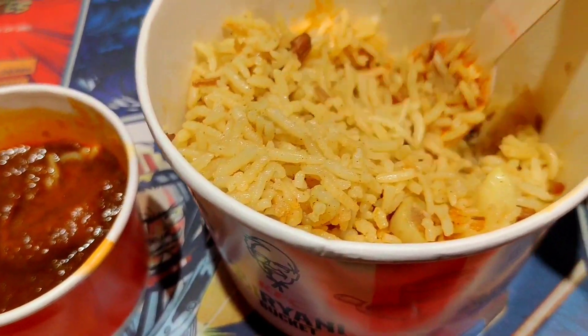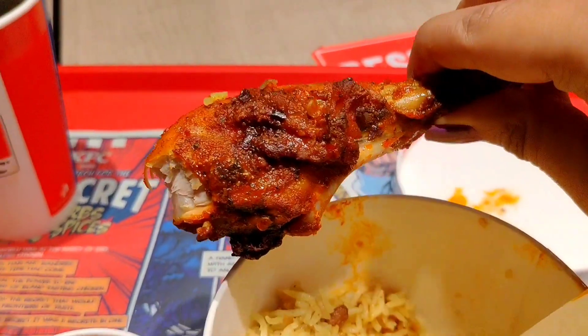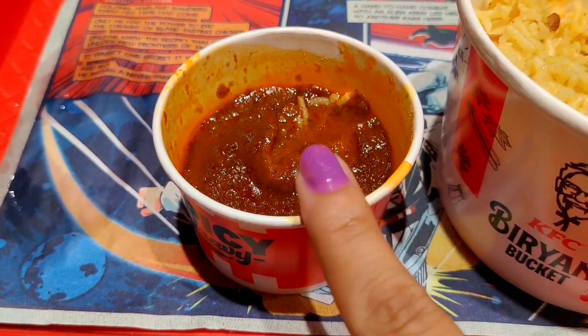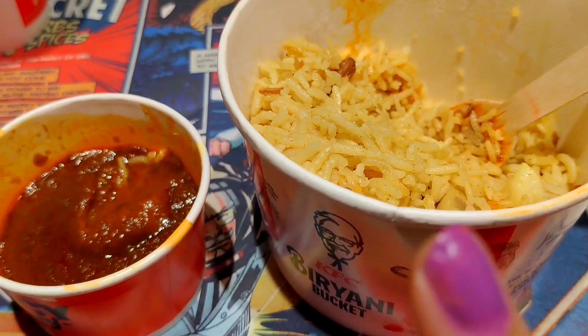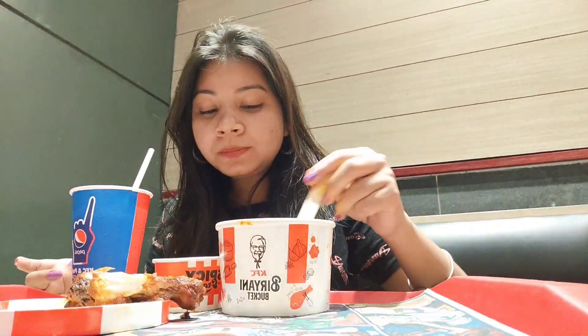It's good, the flavor is coming out nicely. I love the chicken — look at this chicken! This gravy is awesome. If you're eating only rice without this gravy, you won't have a lot of fun. So you need to try this. They have added mirchi also, which I don't like.